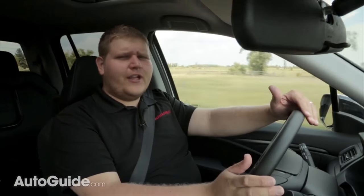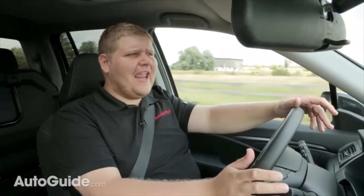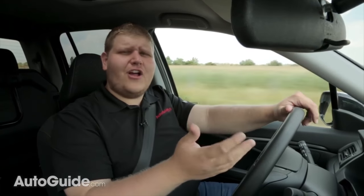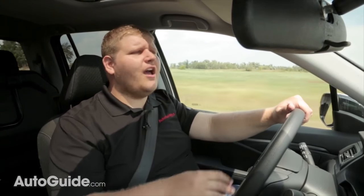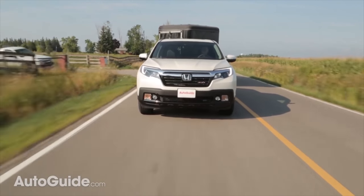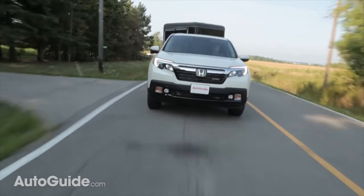So by now you're wondering why you'd want to get a Ridgeline. It's not that powerful when towing and it doesn't stop that great with the trailer. Plus for about $3,000 less you can get a Chevrolet Colorado that tows more. But the answer has everything to do with not trailering — while empty, other midsize pickups can't come close to the Ridgeline when it comes to on-road comfort and handling. Honestly this truck just feels like a big Honda Accord, not offering any of that chattery, over-sprung feeling that those other midsize pickups give you.